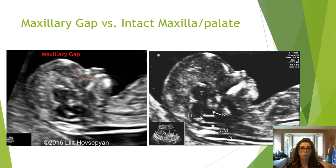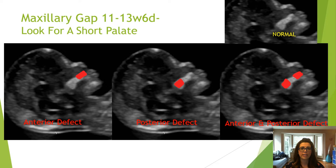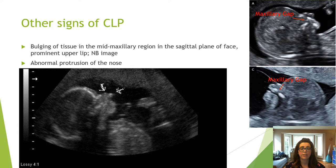A maxillary gap is not only seen in the center of the palate — it can appear absent in the anterior only portion, the posterior only portion, or anterior and posterior. So not only look for a gap in the central portion of the palate, but also look for a shortened or small palate. Bulging of tissue in the mid-maxillary region can be another indicator of cleft lip and palate, so if you see this redundant tissue, assess for a maxillary gap.